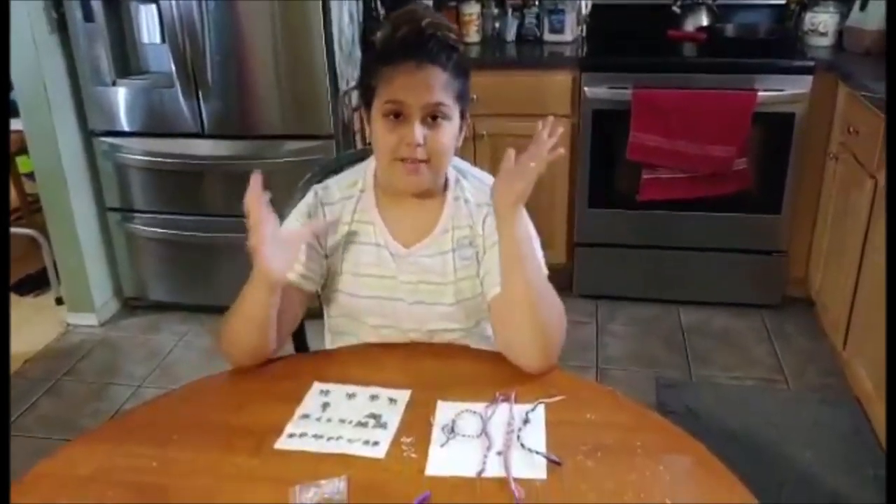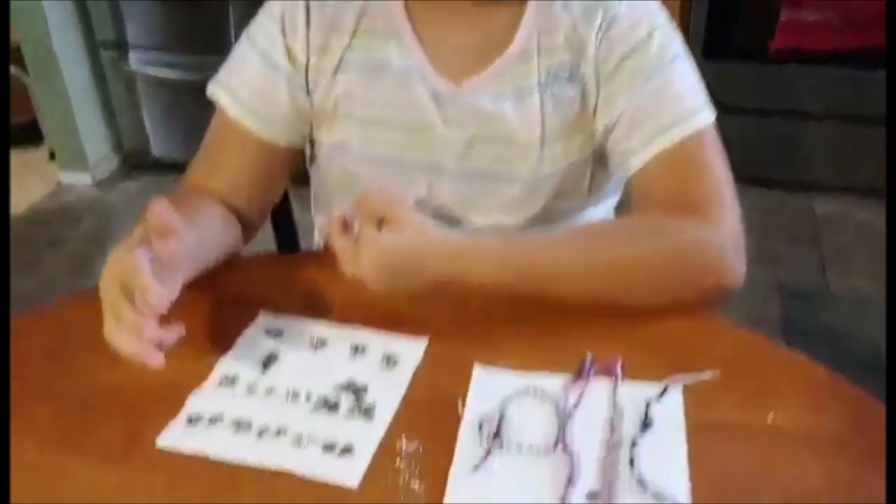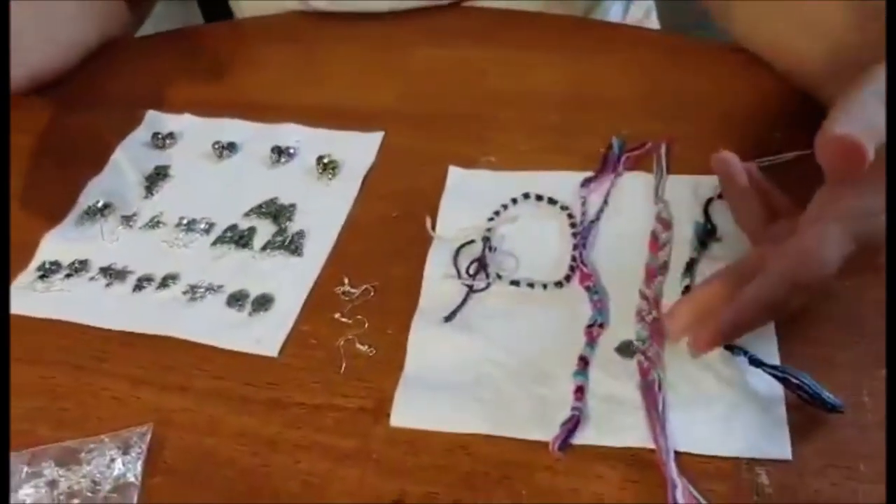Hi guys, so just so you know, I have a pop-up jewelry shop where I'm selling necklaces, earrings, and hand-woven bracelets.